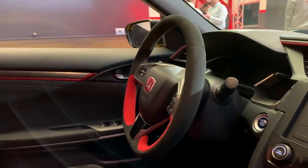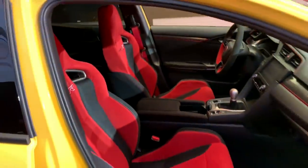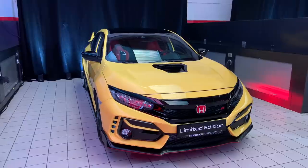If you look closely right here, you get the plate number — so it'll be labeled one through 600 for the US. There's also a specific Alcantara-wrapped steering wheel. Other than that, it's the exact same interior that you get in the standard Type R.